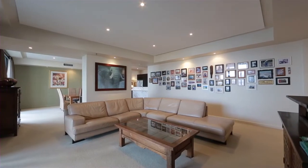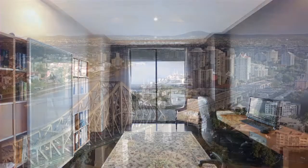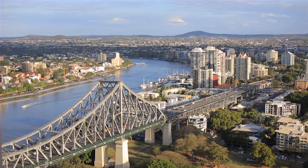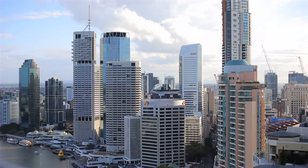On the 37th floor and spanning 300 square metres of living, the huge spaces and high-quality finishes of this apartment, along with the stunning views of the Story Bridge, Brisbane River and beyond, combine to create this unique CBD home.